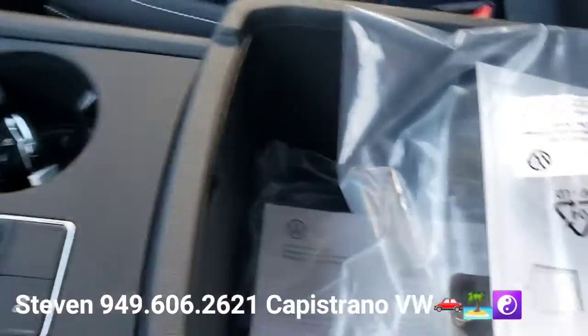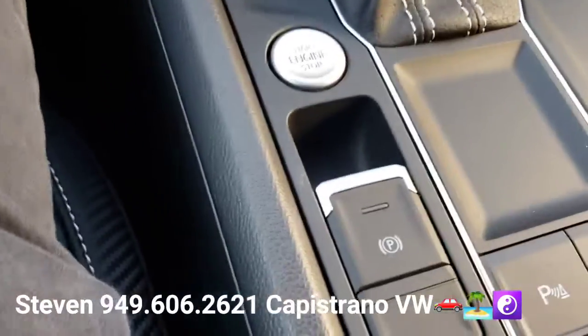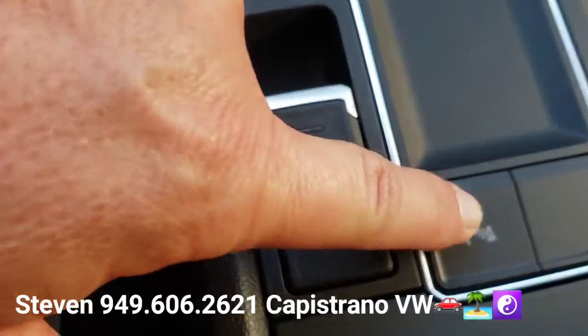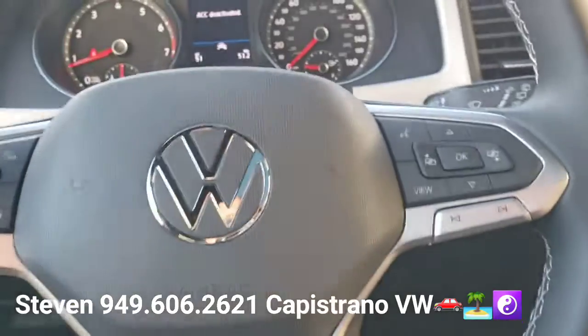There's a nice big center armrest storage area, cup holders right there, electronic parking brake, and the on/off button for the parking sensors. It's also got a leatherette-wrapped steering wheel.